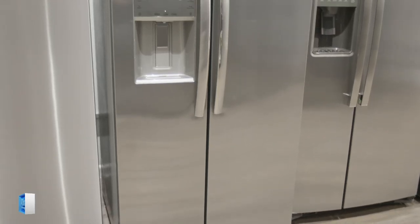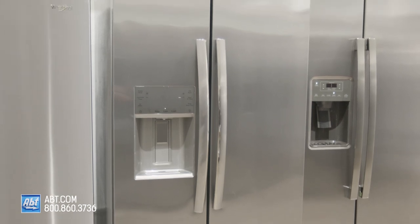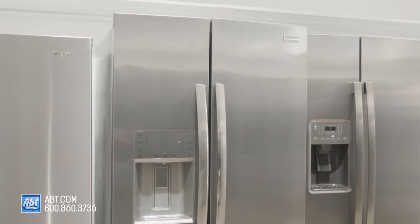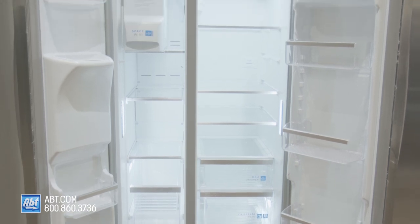This counter-depth side-by-side refrigerator by Frigidaire is part of the Gallery series. It has a fresh food capacity of 14.3 and a freezer capacity of 8, for a total capacity of 22.3 cubic feet.